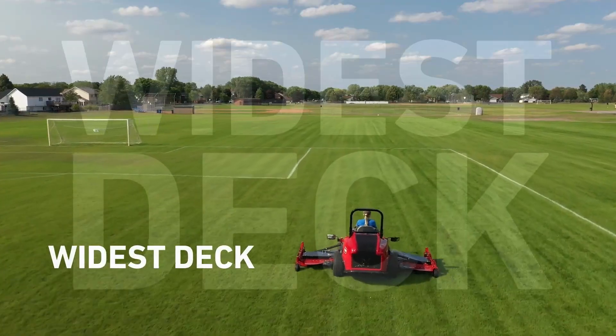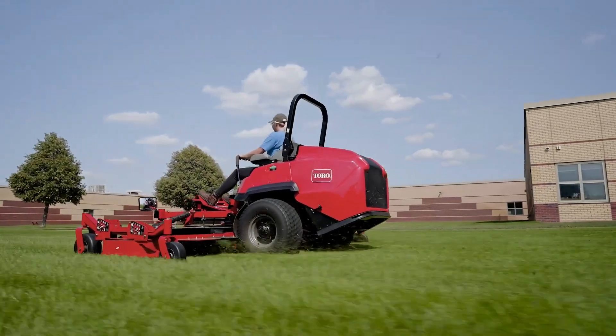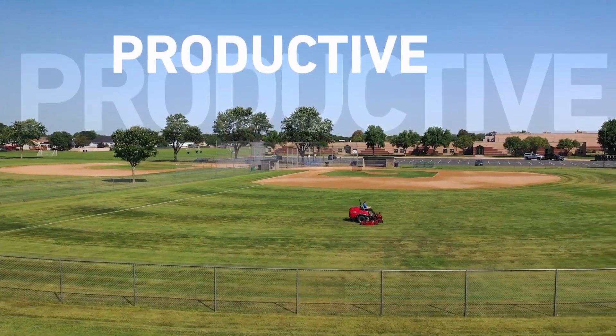With a 12-foot width of cut, tough construction, and the power of a diesel engine, it'll keep you productive all day long.